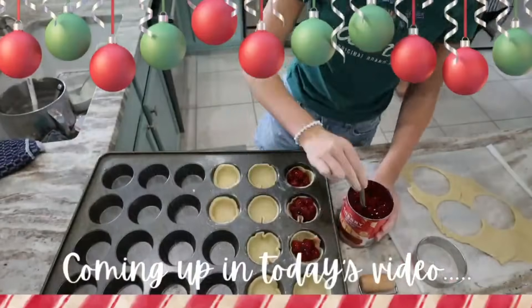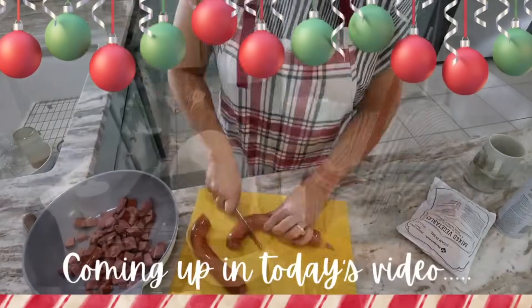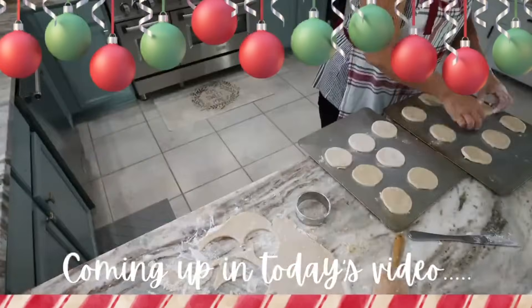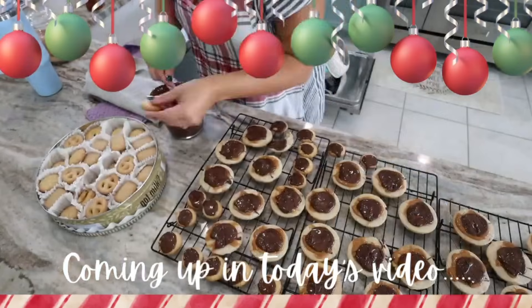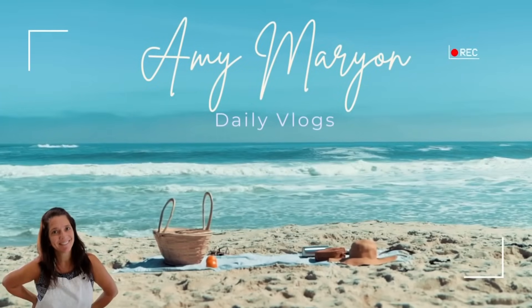Thank you Lumi for sponsoring today's video. Hey guys, hope you're having a great day today. It is Friday — happy Friday morning to you. My morning is going great. I'm up and ready for my day. Oh my goodness, we made it another week.